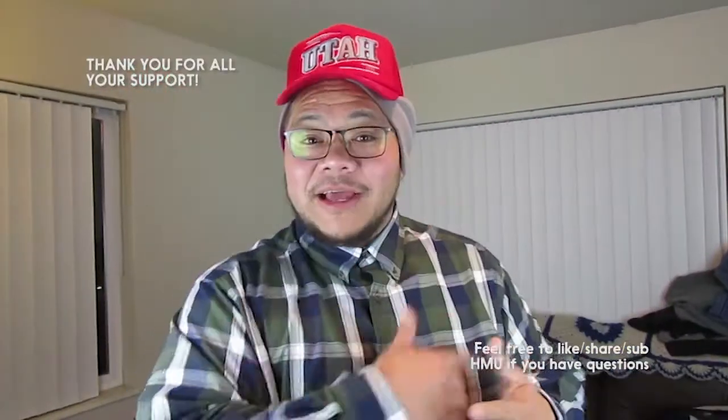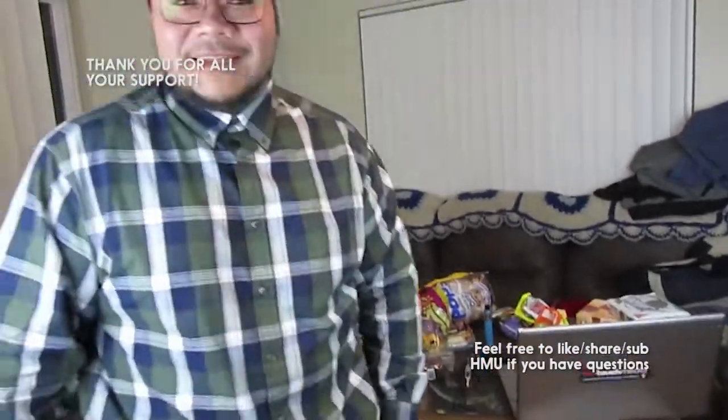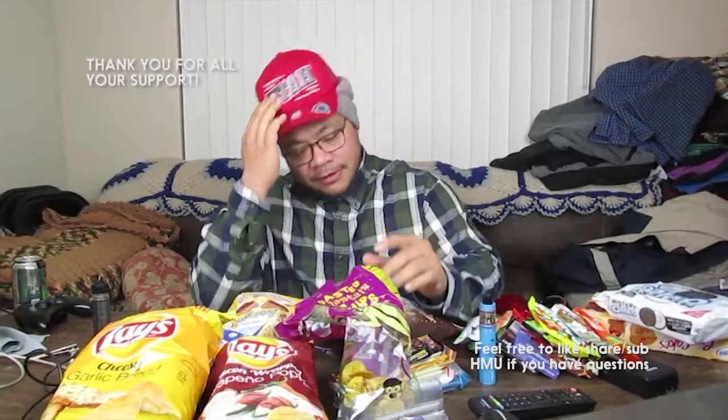What's up everyone, welcome back, this is Sione. I got a bunch of stuff I haven't tasted and I just keep buying more, so I'm gonna do them all in one video — just keep tasting all this junk food. I got a lot of junk food to try here, so let's go with the first one.